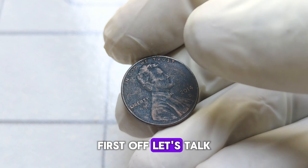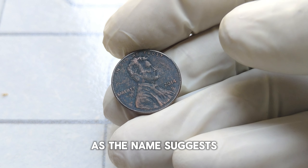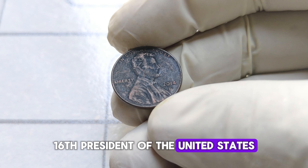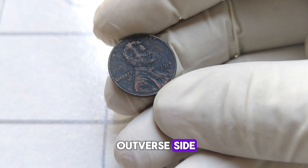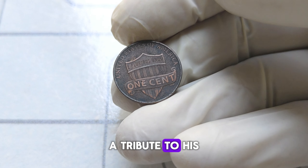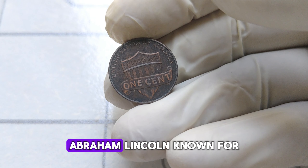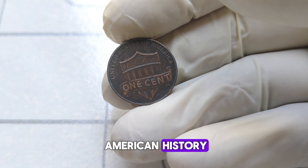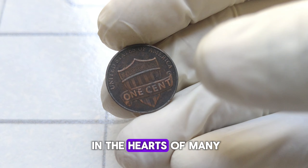First off, let's talk about its design. This penny features a portrait of the iconic 16th President of the United States, Abraham Lincoln, on the obverse side. The reverse side displays the Lincoln Memorial, a tribute to his enduring legacy. Abraham Lincoln, known for his leadership during one of the most pivotal times in American history, holds a special place in the hearts of many — and that sentiment extends to collectors of rare coins.